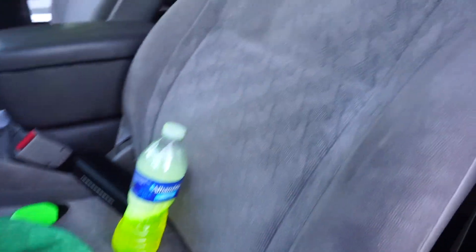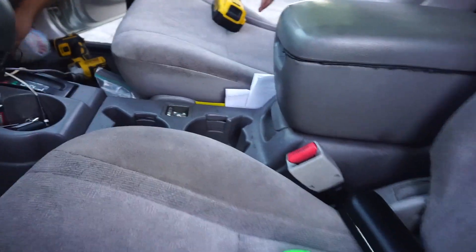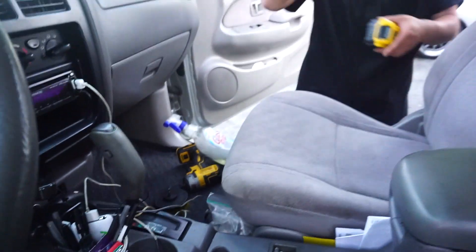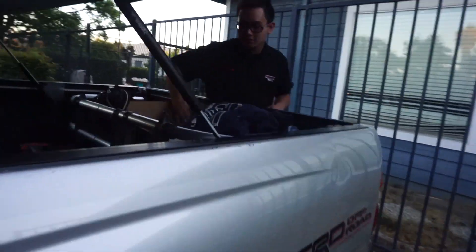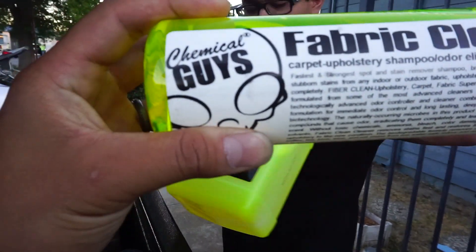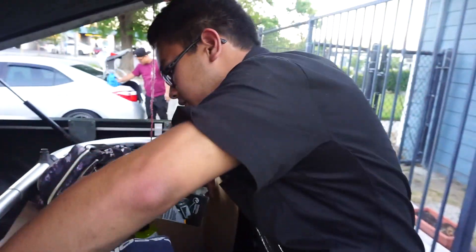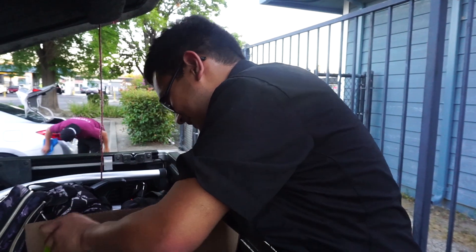So what Daryl did — he cleaned the heck out of his freaking seats. Look how dirty that is. He used Chemical Guys Fabric Clean — it's an all-purpose cleaner. No sponsor. This is the only stuff he's actually ever used, so he wouldn't know about anything else. But Chemical Guys — they've got some good product, because Omar is also using Chemical Guys on his Genesis.